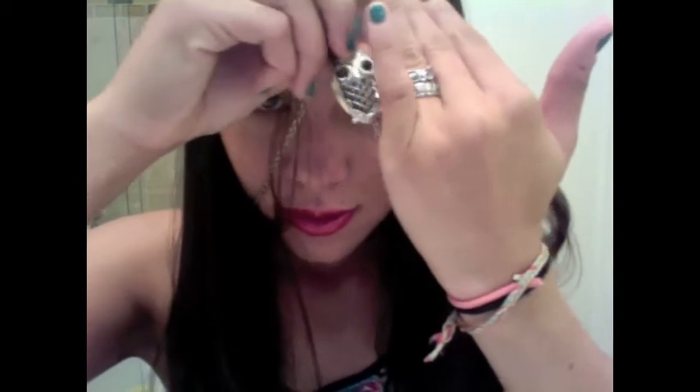I also got three other little things. I got this ring — it's a little owl and it matches my necklace, so that's super cute because they go together.